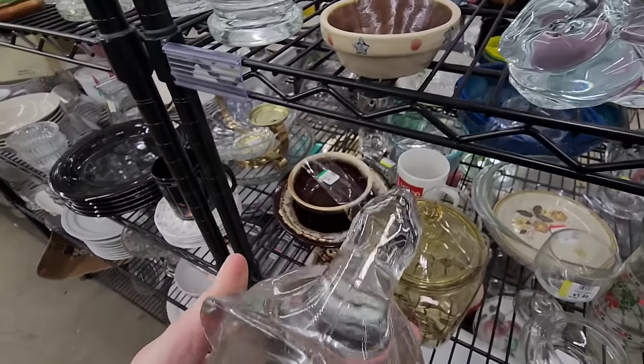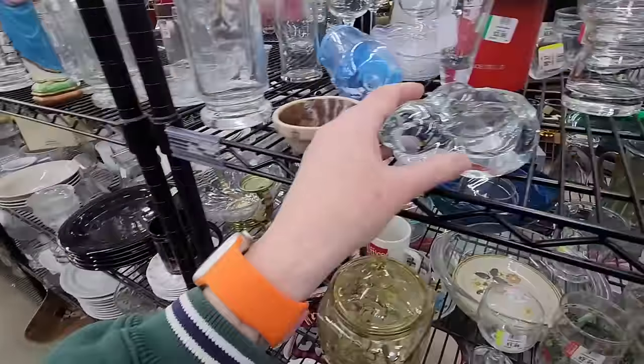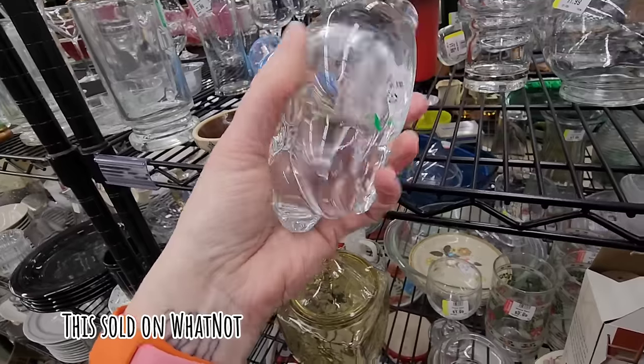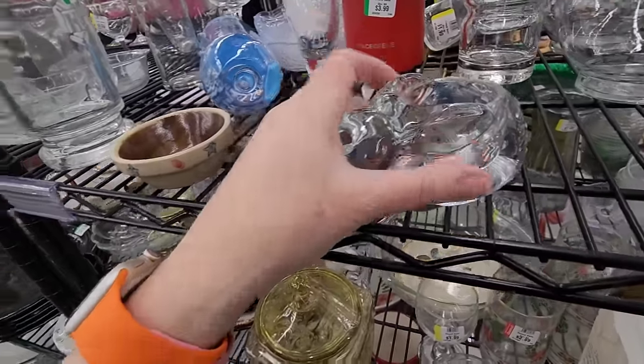$3. And then maybe the bunny too? Should we get the bunny? Maybe we could sell the bunny. It's very waxy. Okay — we'll get both of those.